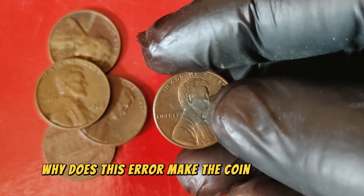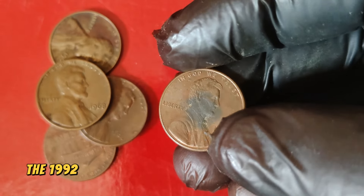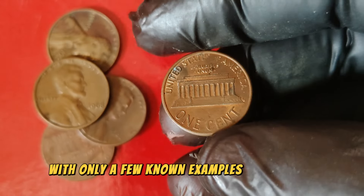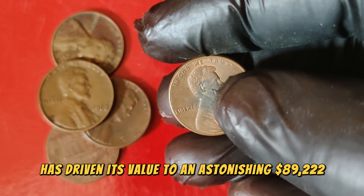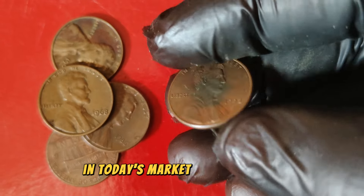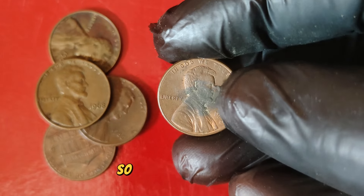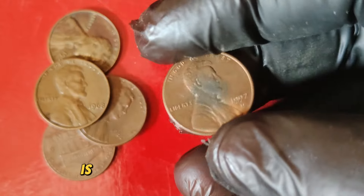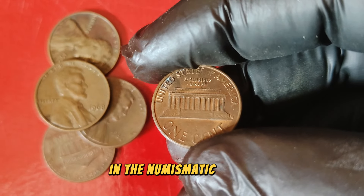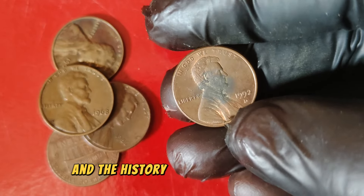Why does this error make the coin so valuable? In the world of coin collecting, rarity and demand drive value. The 1992 D Close AM Lincoln cent is incredibly rare, with only a few known examples in existence. This rarity, combined with the historical significance and demand from collectors, has driven its value to an astonishing $89,222 in today's market. Over the years, the value of the 1992 D Close AM penny has seen significant growth — early discoveries saw prices in the hundreds, but as awareness and demand increased, so did its value. Today it stands as one of the most sought-after modern era coins. Collectors highly prize these coins not just for their rarity, but for the story they tell about the minting process and the history of American coinage.